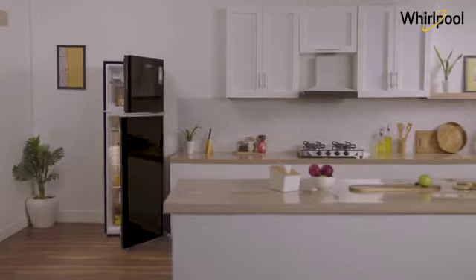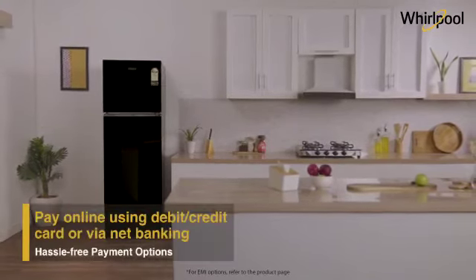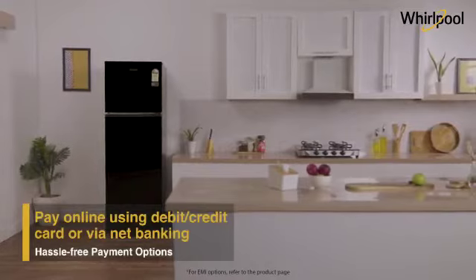Now get the Whirlpool NeoFresh range using various hassle-free payment methods and add style to your everyday life.